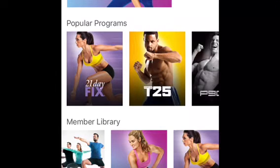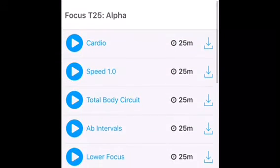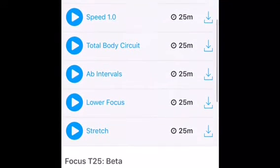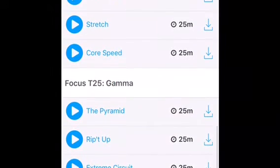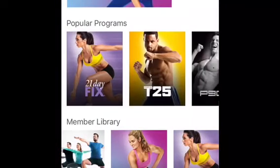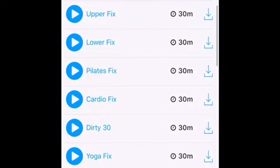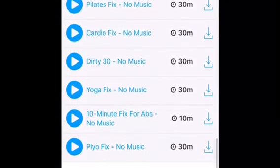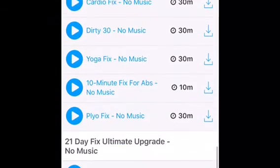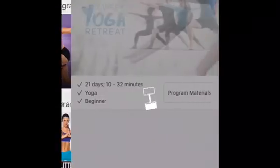Another workout program that I always recommend is 21 Day Fix — oh, sorry, this one's T25 first. T25 is great because it is 25 minutes of cardio that really focuses on your core. Now let's go over 21 Day Fix. I love this one — it's just a great way to live your life. Portion control eating with 30-minute workouts done daily; it's a simple routine to follow.